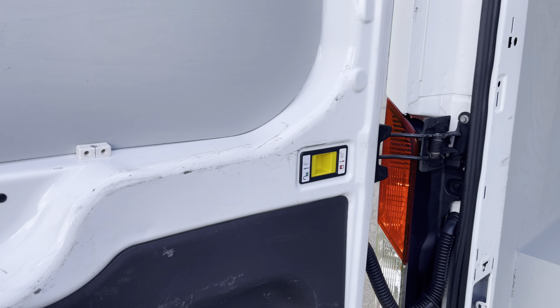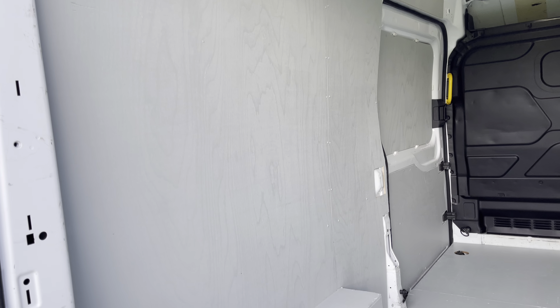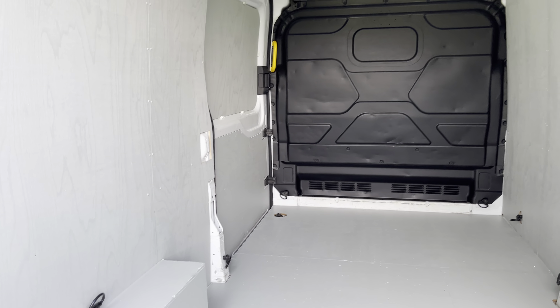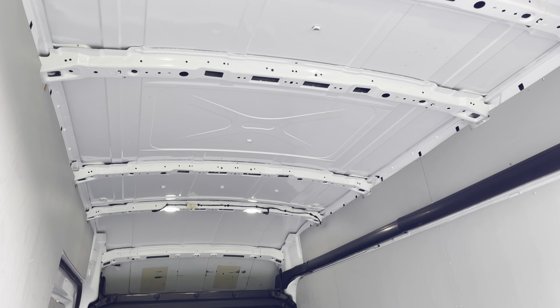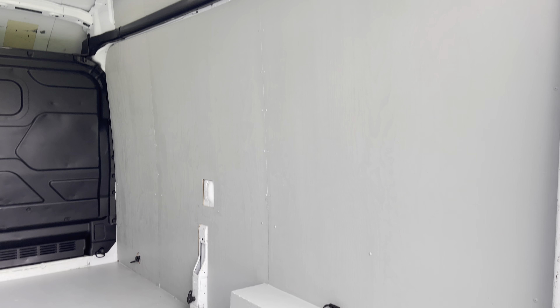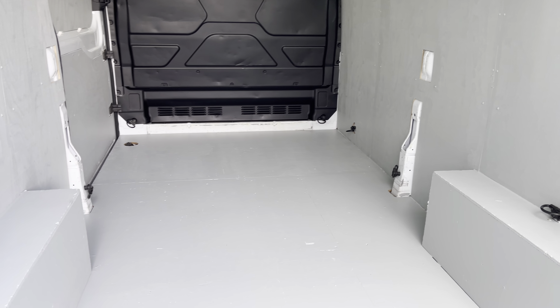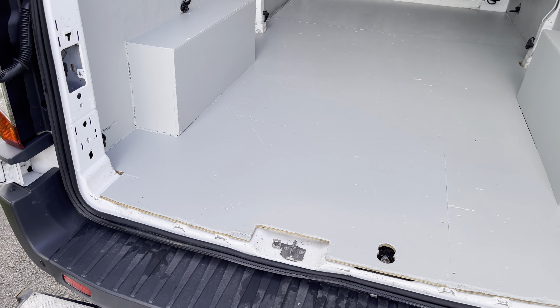Plenty of space for deliveries, loading, pallets, or conversions — all depends what you want to do with it. The back is simple and immaculate: old ply lining painted in grey, as you can see. Bulkhead in really good condition. On the roof you can see we've got the LED interior light package — everything intact, good floor, nothing damaged.